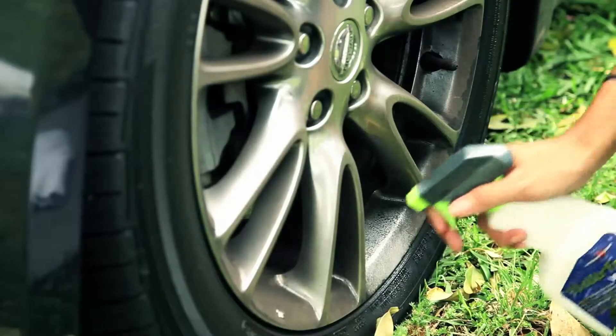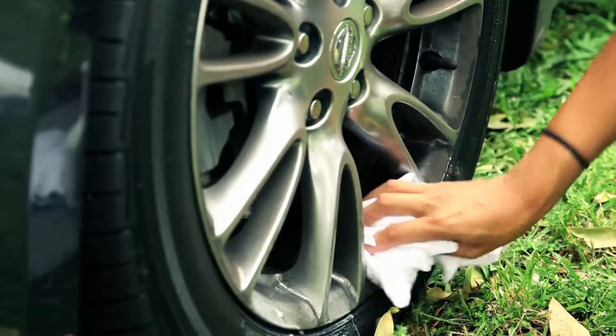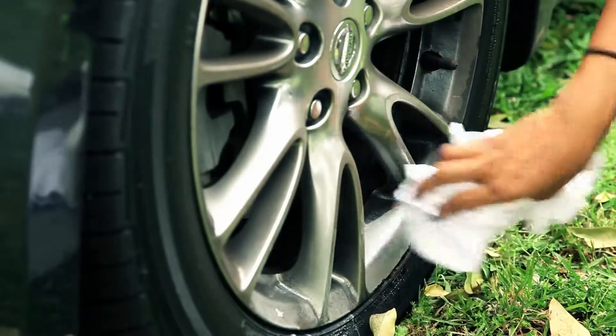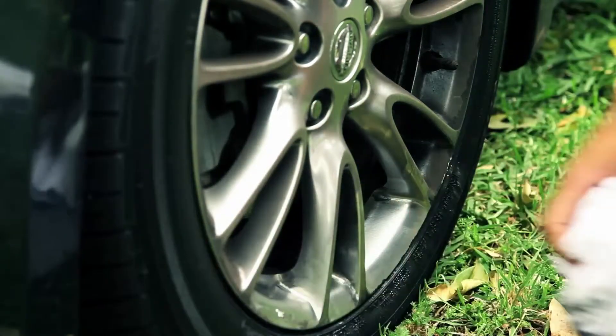I regularly apply water-free wash to my alloy rims. Especially the front ones get a lot of that smeary brake dust. Just spray on, wipe on, and wipe off — and my alloys look like new all the time.